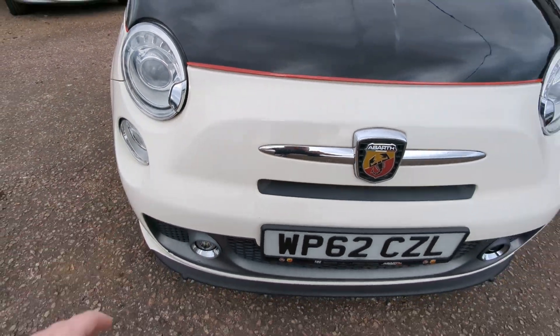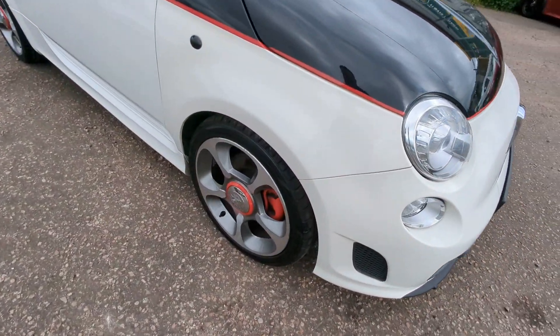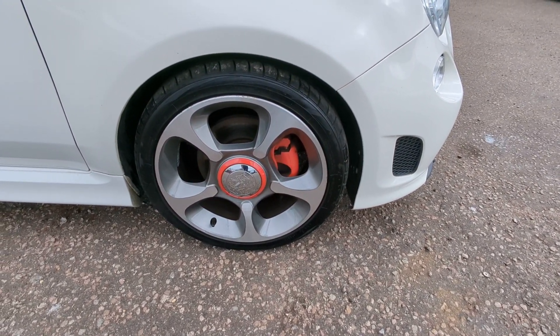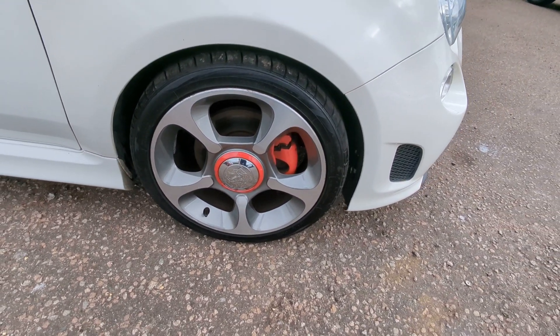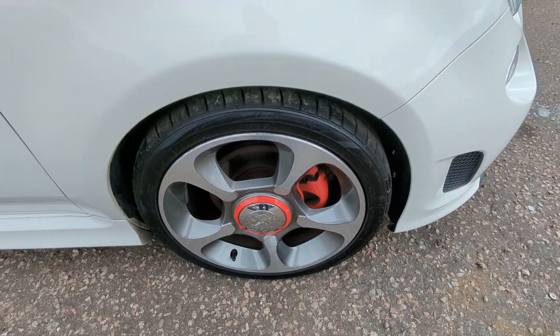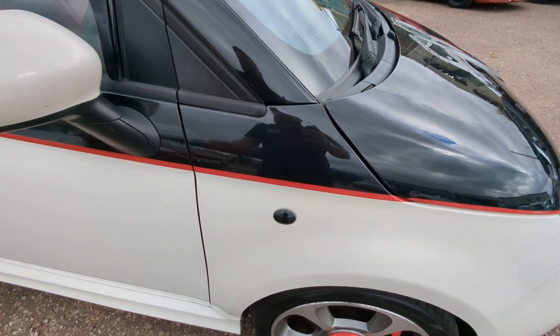Headlight washers here, fog lights here. Alloy wheels — they've got Toyo Proxes TR1 matching tyres all round and they are 17 inch. Generally in pretty good condition; a couple of tiny kerb marks here and there and I'll show you each one as we go round. Smoked side repeaters.